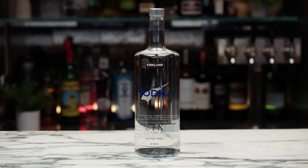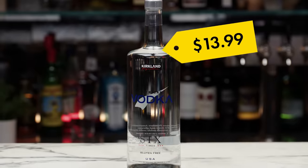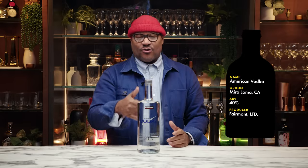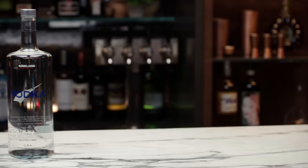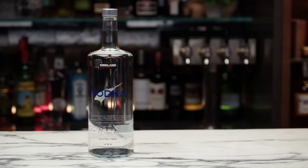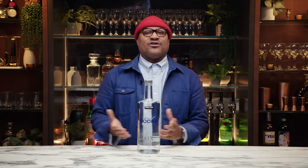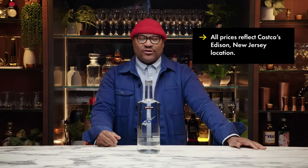First up we have Kirkland Signature American Vodka, $13.99. This is a 1.75 liter — most people call it a handle, it's a little less than a half gallon. A standard bottle of alcohol is 750 milliliters, so this is larger for sure. This was sitting next to a same-size bottle of Tito's going for like $32 — you think about the price point, this is about half.